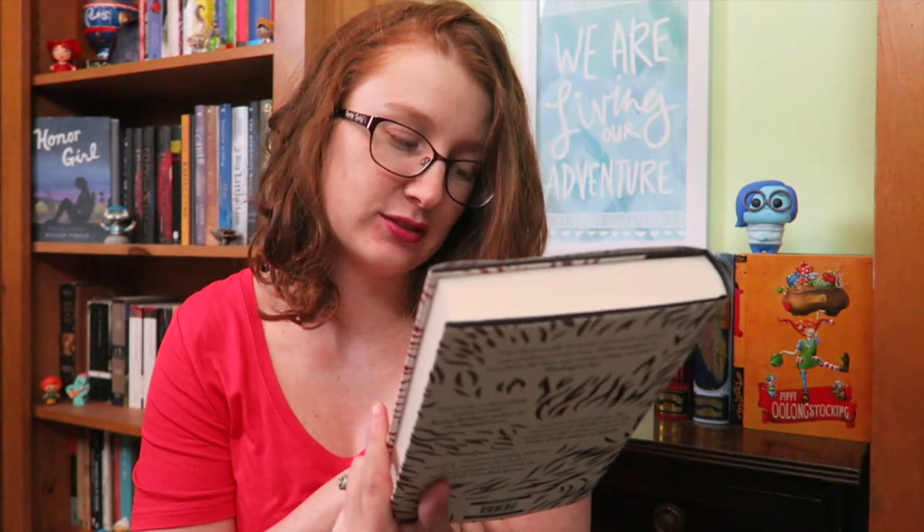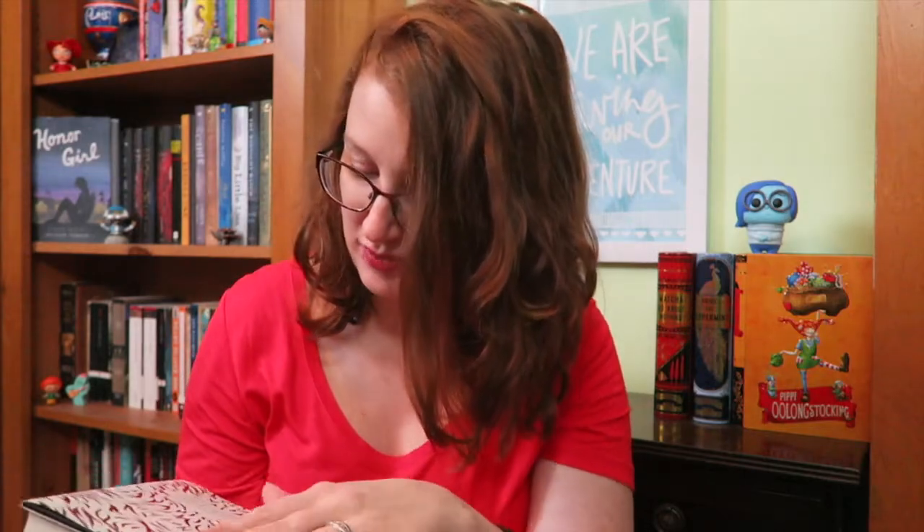So the second book is a hardcover, which is the first for moth box, and this is quite possibly the prettiest of all of the covers that have been in any of these boxes. I am in love with this. It's called 'Little Nothing' by Marissa Silver. And yeah, I can't stop staring at this cover.